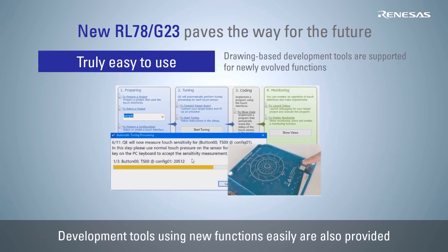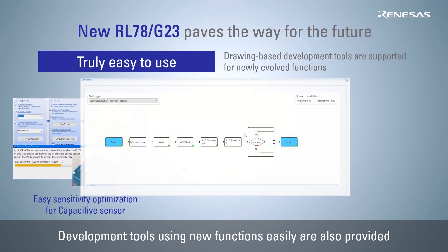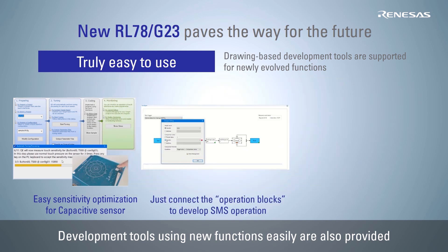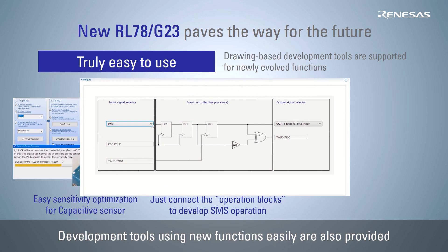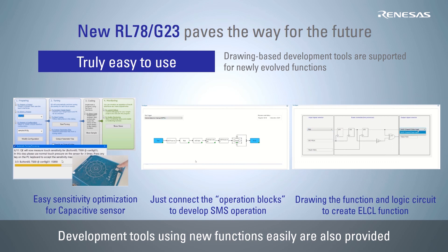Renesas offers development tools with which you can tune the capacitive sensor simply by following the instructions, develop the snooze mode sequencer operation by connecting operation blocks, and configure the logic and event link controller function by connecting the function and logic circuit. This makes it easy to use the various new features of the RL78 G23.